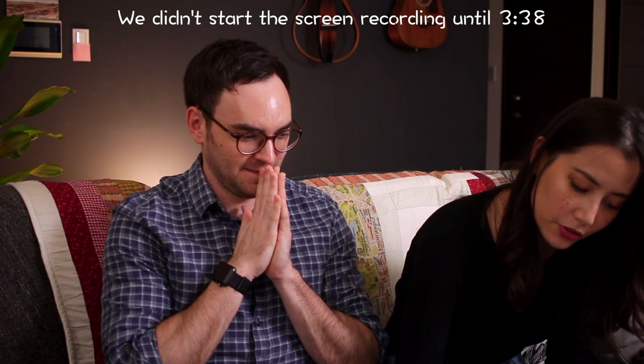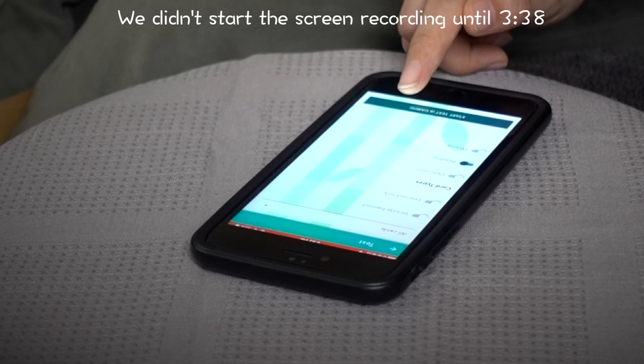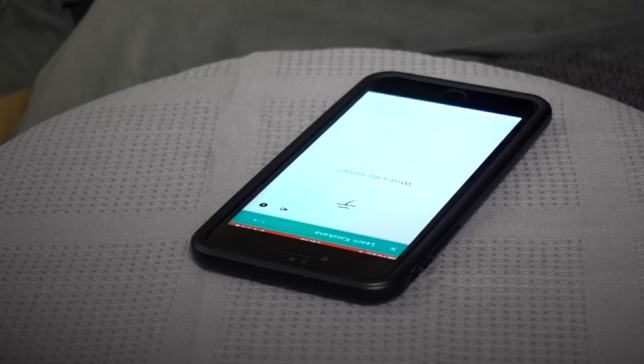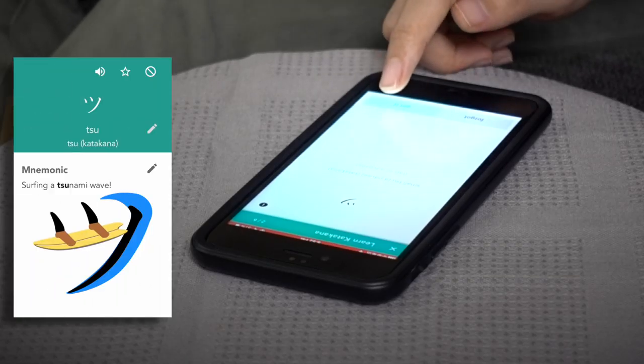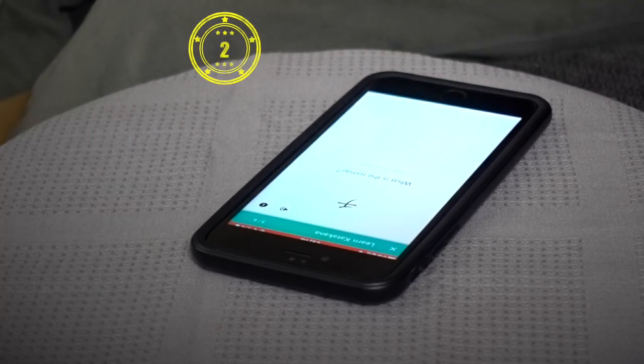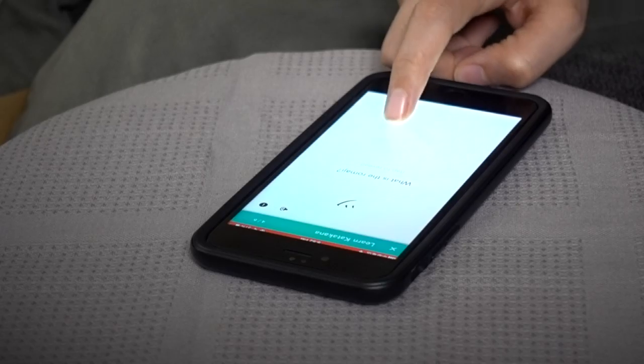We're going to click test — just doing a reading challenge, writing is turned off. Go! What's the romaji? That is Tei. Shi. No. Tu. Nice. Obviously it's the T category so it starts with T. Ta. Ta. I would say about 89%. You got four out of six, right?